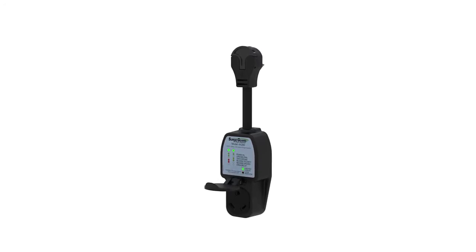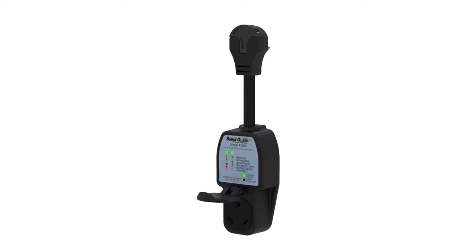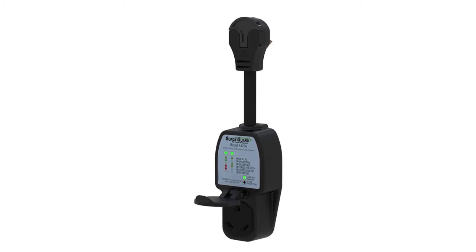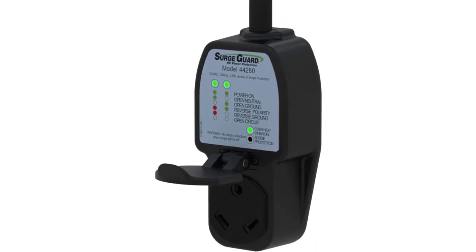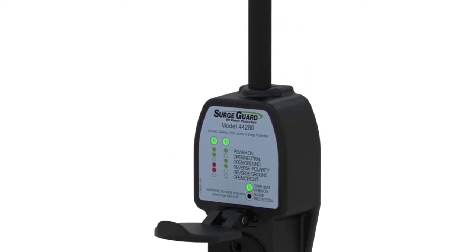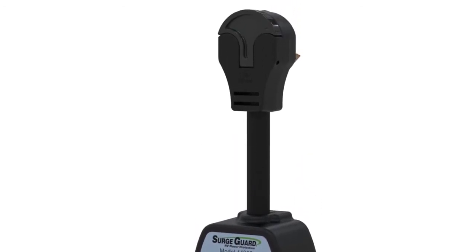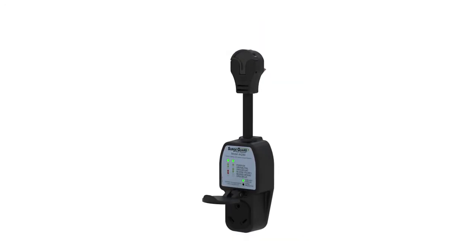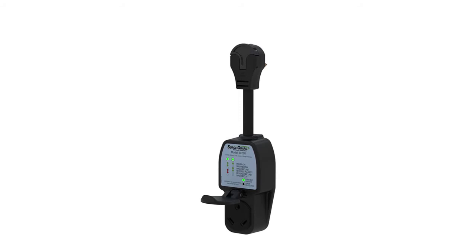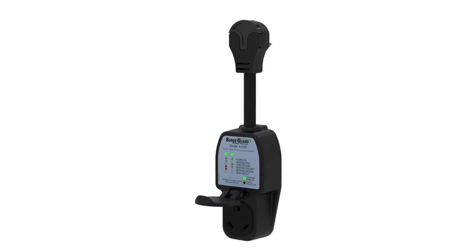At number four: Surge Guard 44428. RV owners who want electrical protection for a 30-amp service camper should consider this portable RV surge protector. Made from heavy-duty materials for top-tier performance and durability, its weatherproof cover ensures it won't be affected by adverse weather conditions. Its portable and compact design makes it easy to maneuver and use, though it does have one flaw as it isn't a perfect RV surge protector.